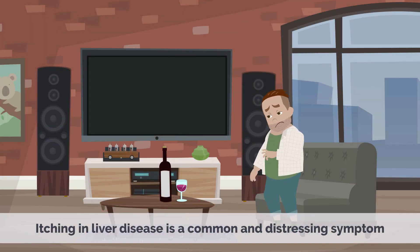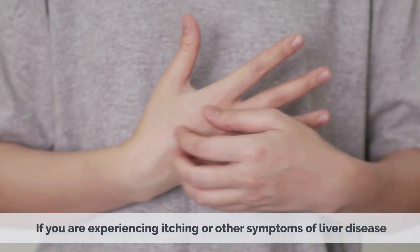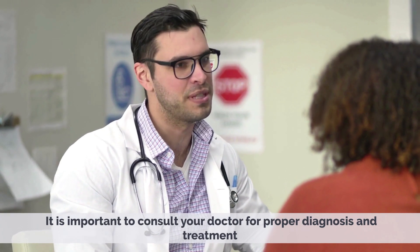Itching in liver disease is a common and distressing symptom. However, with proper treatment and management of the underlying condition, it can be effectively treated. If you are experiencing itching or other symptoms of liver disease, it is important to consult your doctor for proper diagnosis and treatment.